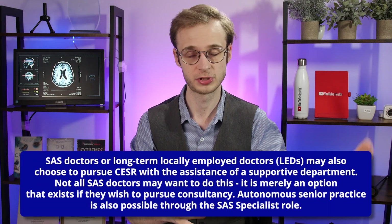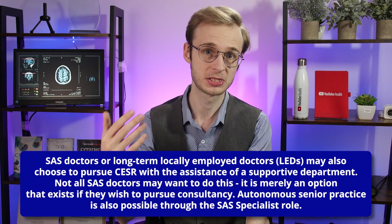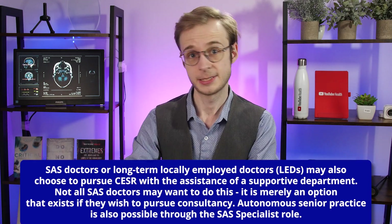Another practical reason why people might choose to use the CESR pathway instead of traditional training is if they are what is called a SAS doctor. If you are a specialty doctor in the UK — a permanent doctor working in one specialty but outside of formal traditional training — or indeed a specialist SAS doctor, that is a senior doctor working autonomously and independently just as a consultant would, you may wish to work towards the CESR process and joining the Specialist Register to start working as a consultant.